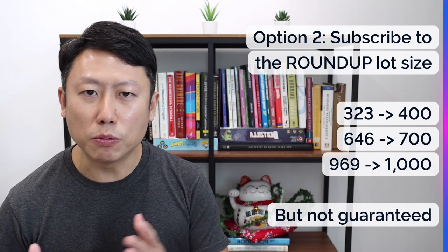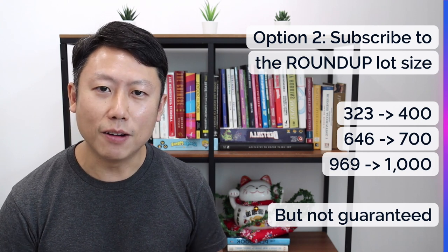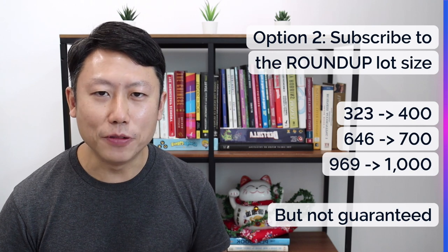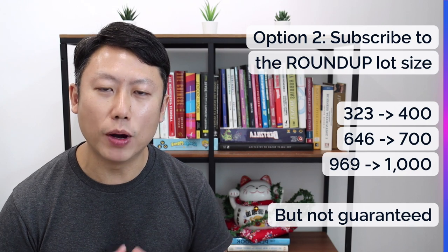For example, from 323, you might get some excess rights and end up with 388 shares. You will still end up with an odd lot of 88 shares. So that is the risk if you round up with this option. But you will definitely get whatever you are allocated.